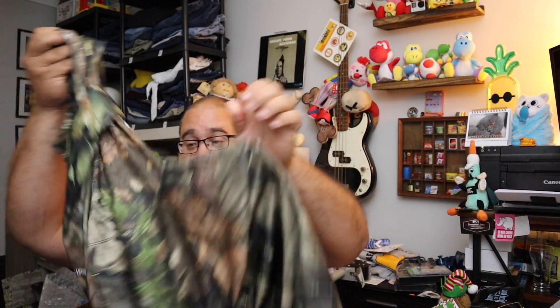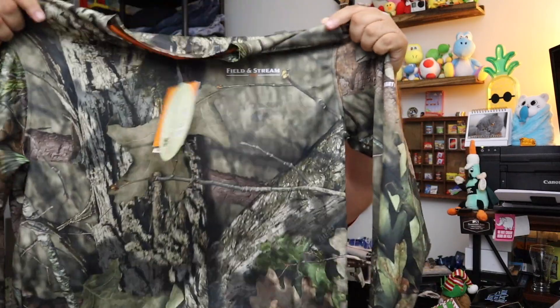First on the list is this — this is a Field & Stream Mossy Oak Breakup Country Smart Wick Shirt. Looks like just a camo shirt to me, but I'm sure there's some technology for hunting and so forth. Just a Mossy Oak new with tags shirt, men's size medium. Sold for $6 plus shipping.